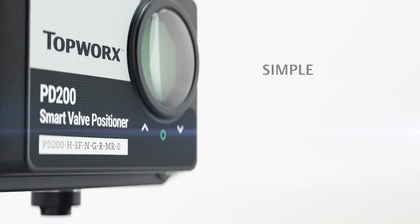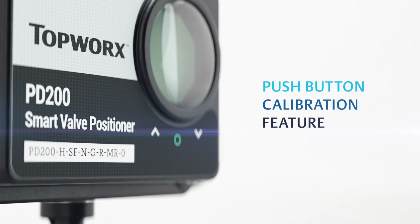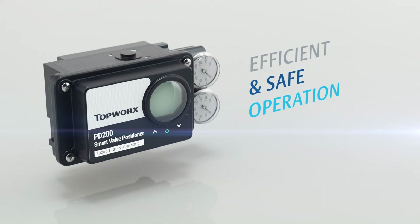For simple in-field adjustment, the PD Series has an easy-to-use push-button calibration feature which simplifies installation. Low air consumption contributes to efficient and safe operation in a large variety of applications.